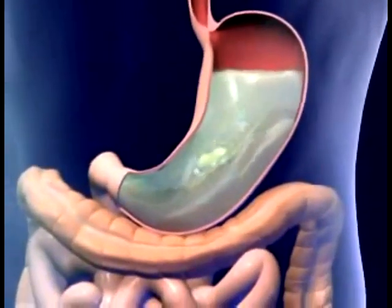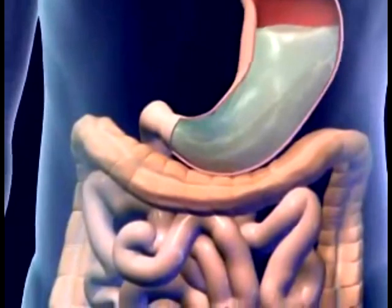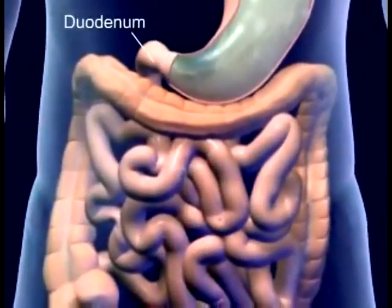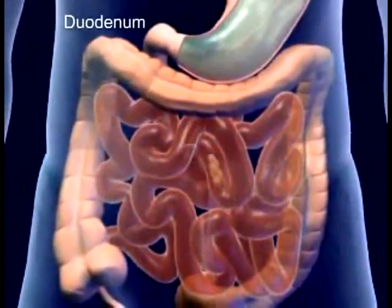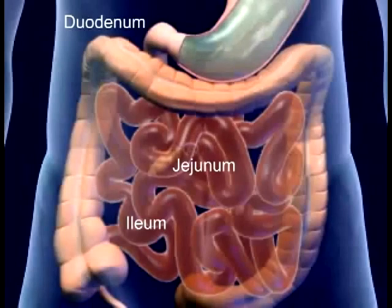The unique muscular structure of the stomach breaks up the food into small pieces called chyme. Chyme exits through the pyloric sphincter into the duodenum of the small intestine. The major portion of absorption and digestion occurs in the small intestine.